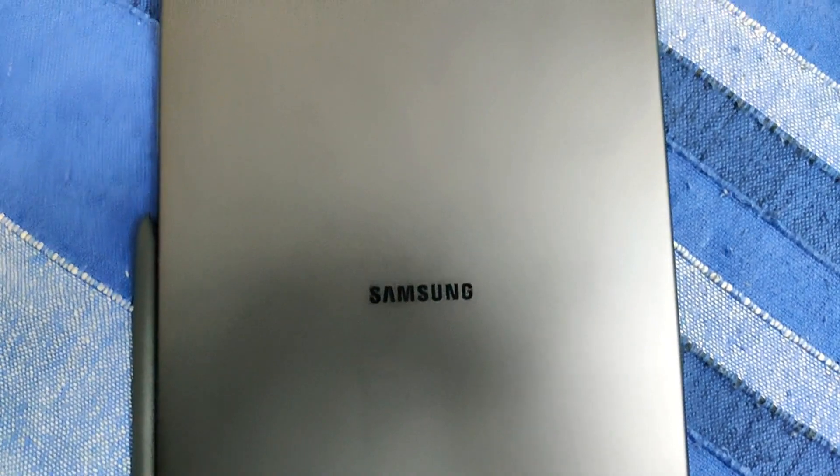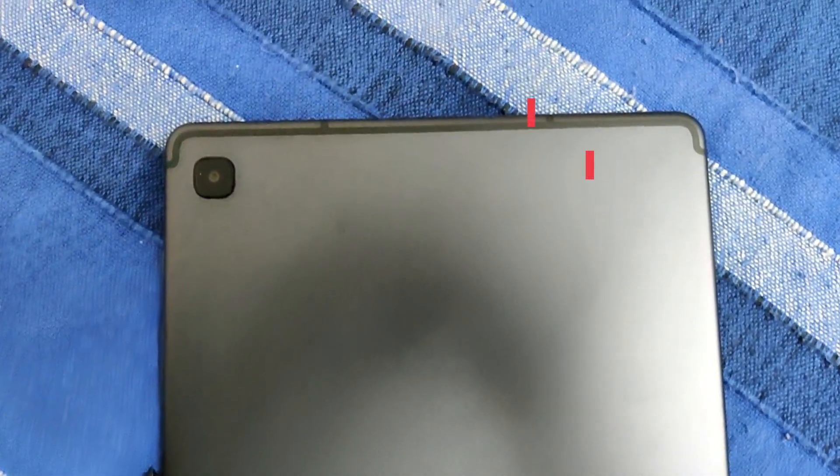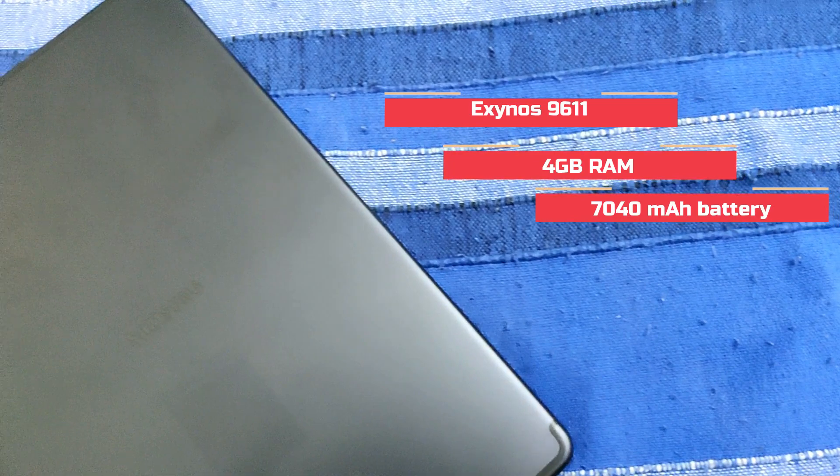The Samsung Galaxy Tab S6 Lite does have a very nice back. It comes with an Exynos 9611 processor with 4GB of RAM and 64GB of storage.